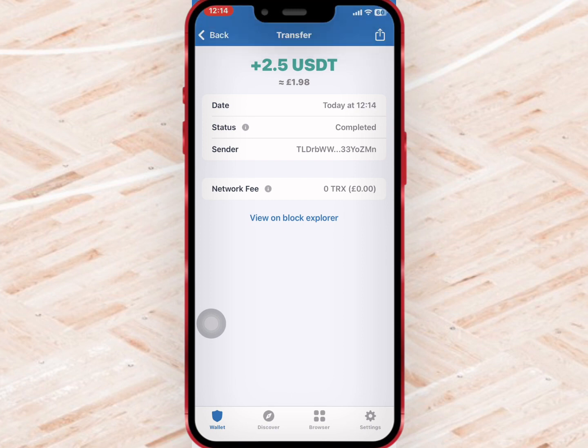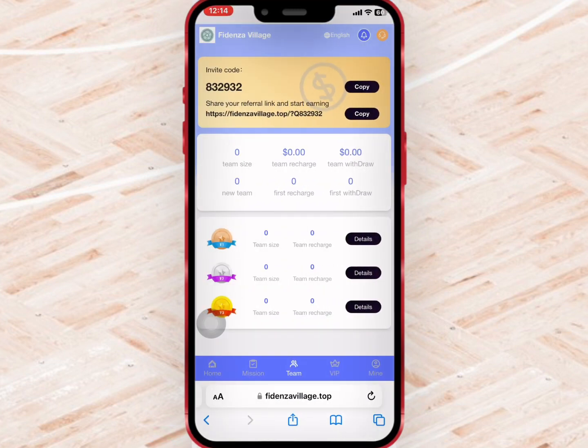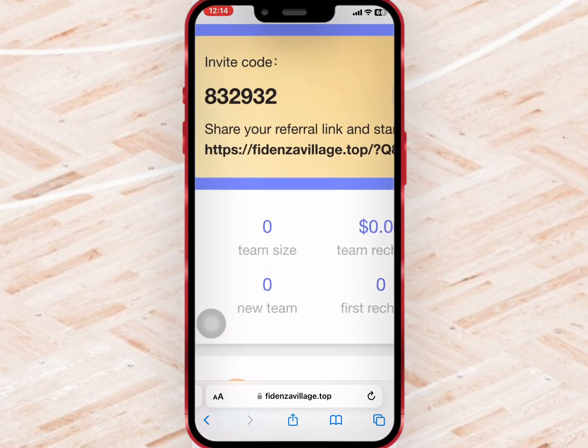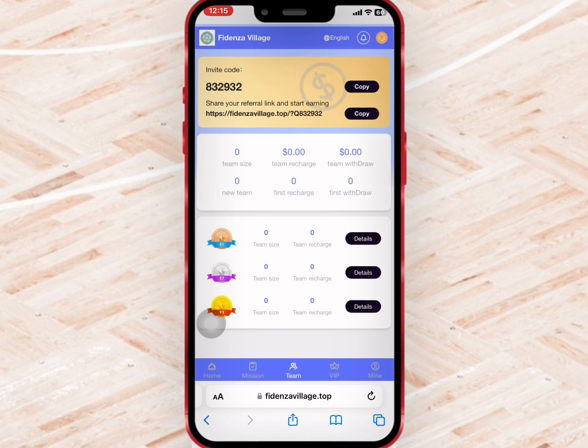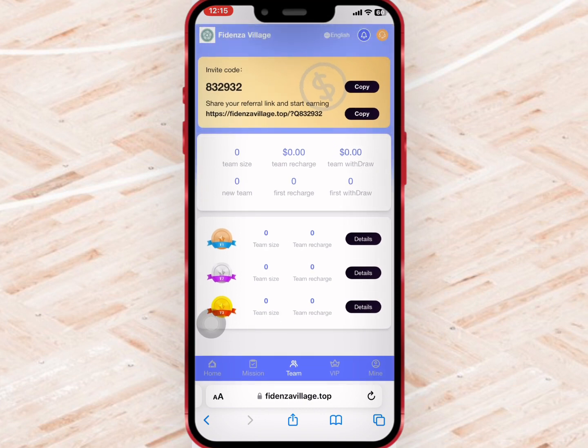The platform does not charge any withdrawal fee. Now if you go to Team, you'll be able to find your invite code and link to refer your friends. When you refer your friends to register and recharge, the platform will give you some bonus as referral commission. The reward you earn depends on the level of your subordinate and the amount they recharge.